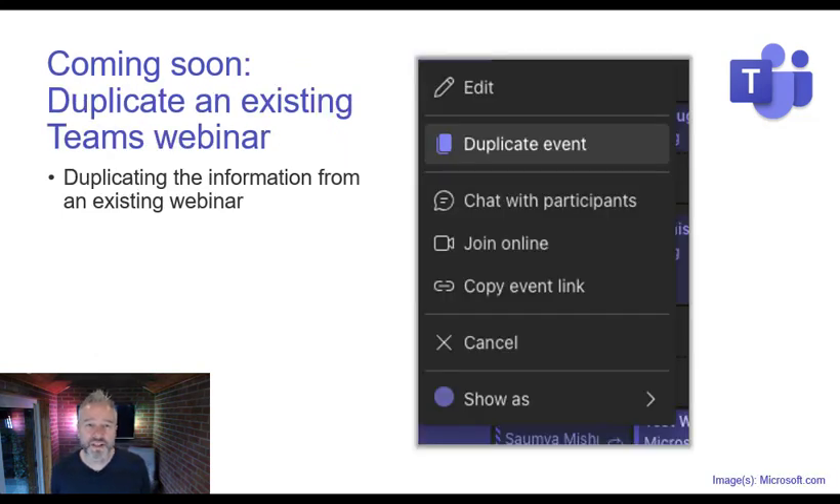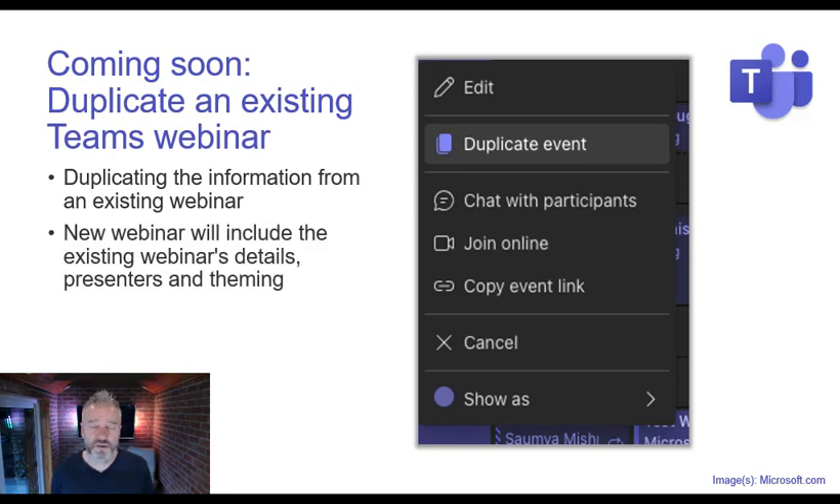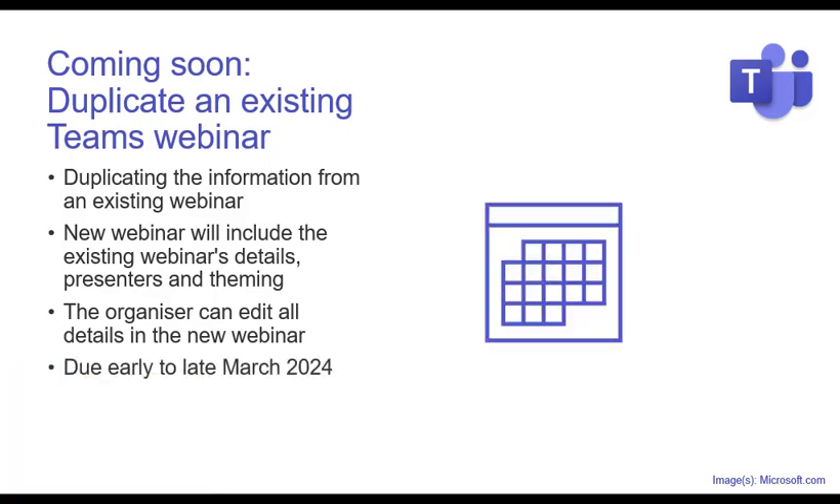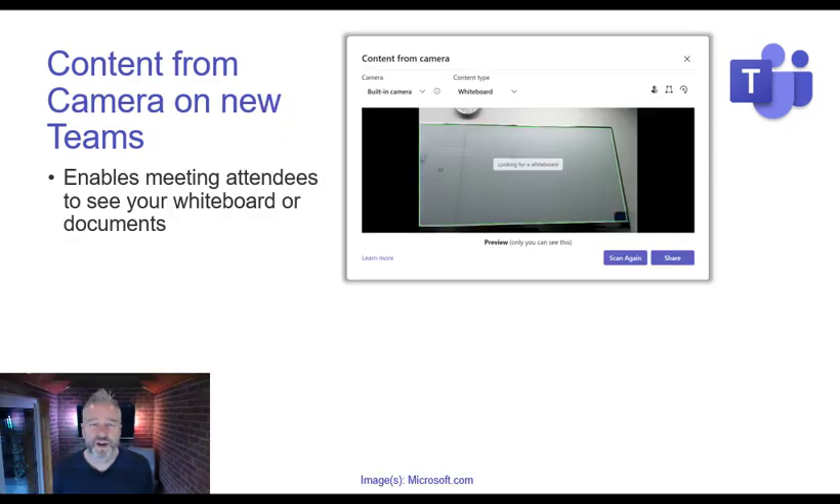Coming soon: the ability to duplicate an existing Teams webinar. You can take an existing webinar and duplicate it — it includes details like the webinar info, the presenters, any theming you've done. The organizer can edit whatever gets carried over, so it's a good template. Due early to late March this year.